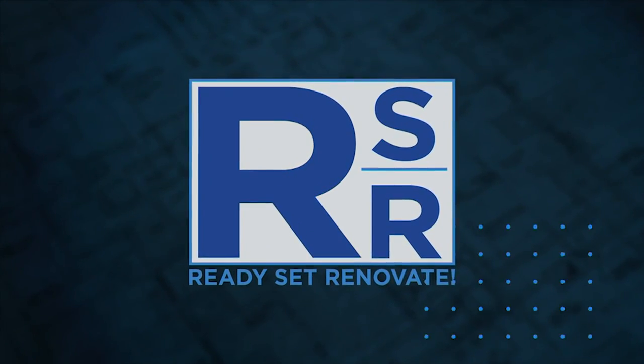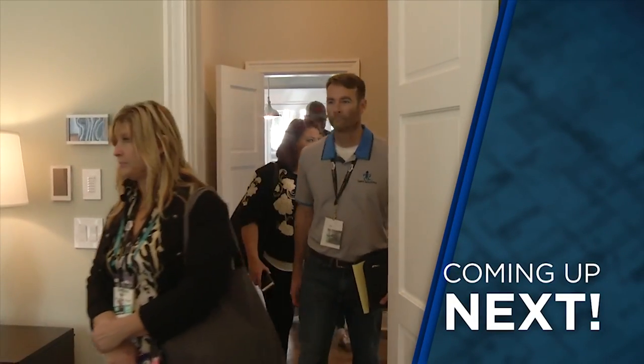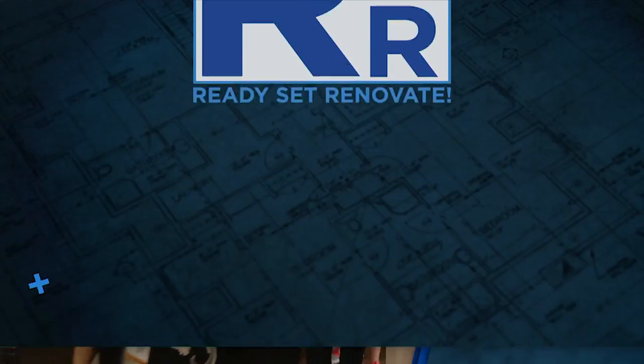Coming up next on Ready, Set, Renovate, we talk to Victor and Karen to see how they felt about the show and the hundreds of visitors who took the tour of their home. All that and more when Ready, Set, Renovate returns.